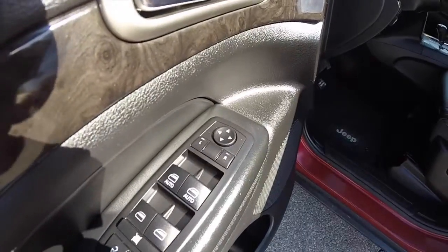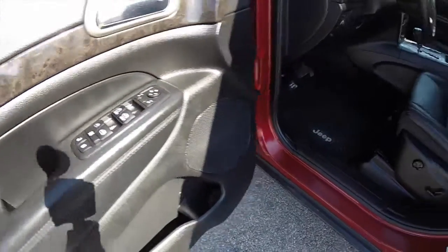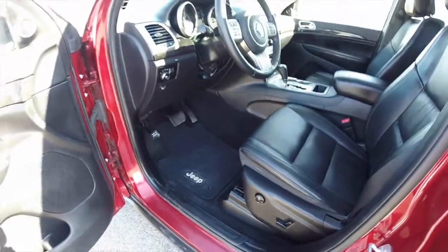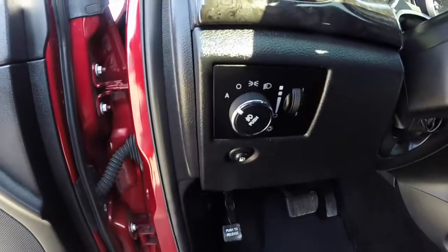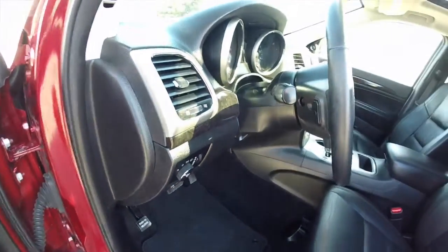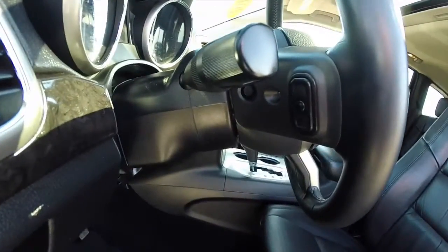Inside we have power heated mirrors, windows and door locks. We've also got an eight-way power driver and passenger seat with four-way adjustable lumbar support on both seats. The vehicle does have automatic headlamps, electronic fuel door release, tilt and telescoping steering column, and a leather-wrapped steering wheel with audio controls.